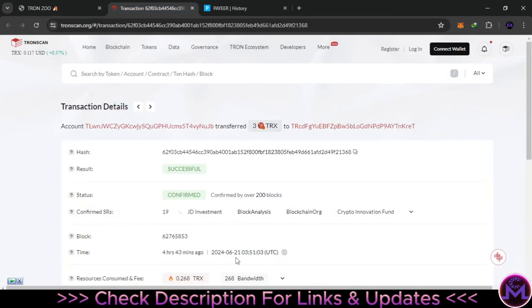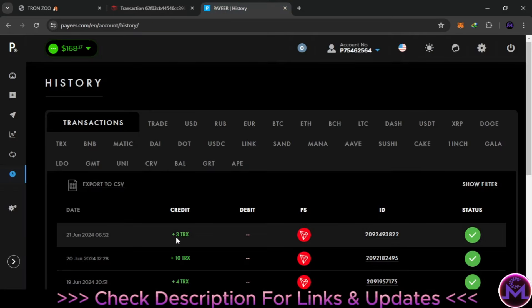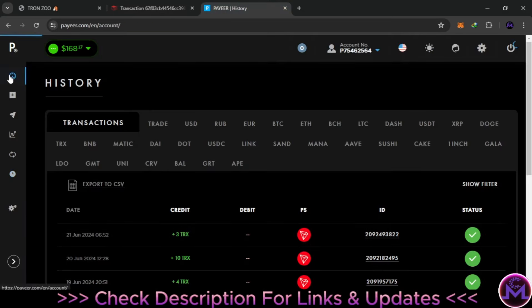Coming back the next day — they sent it. The 3 TRX was sent and paid successfully with a transaction ID. It was requested on June 20th and received on June 21st at 3:51 AM — so it took about seven hours. I can verify the same transaction ID on TronScan, confirming my address received exactly 3 TRX, successfully confirmed. The website is legit and does send you money.